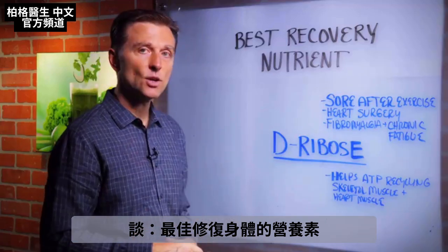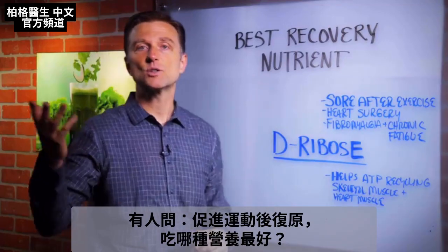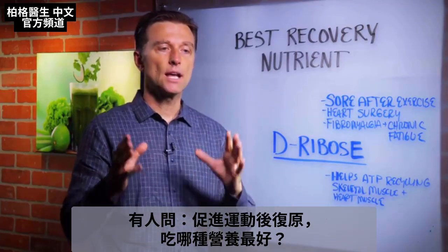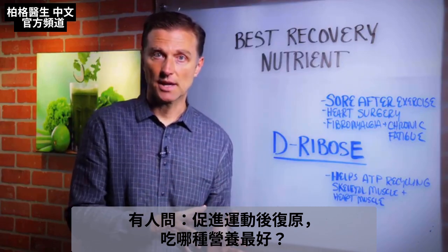Hey, I'm back again. In this video, we're going to discuss the best recovery nutrient. I had a question recently regarding what would be the best nutrient to take to recover after exercise.